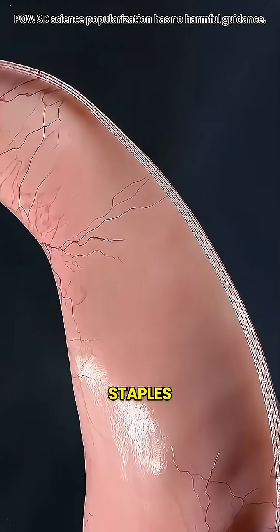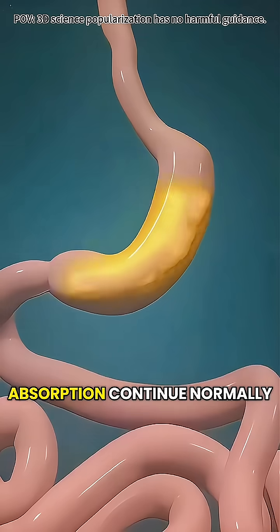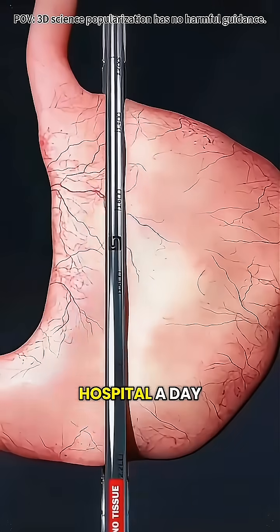The remaining stomach is sealed with surgical staples, and because the intestines aren't changed, digestion and nutrient absorption continue normally — only the storage space is smaller. The procedure usually takes one to two hours, and most patients stay in the hospital a day or two.